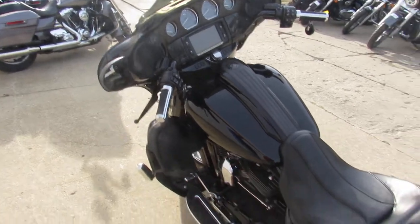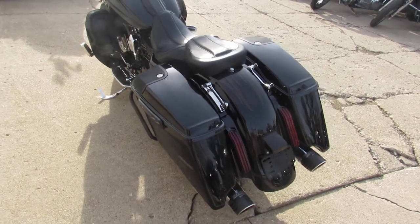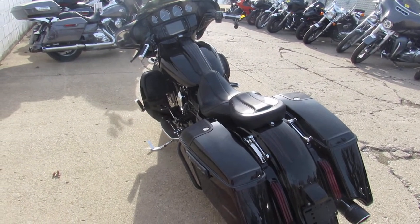It's got the big LED screen, six speakers, extended rear fender, extended saddlebags. It's got the Screamin' Eagle intake and Freedom Exhaust. This thing is loaded up.